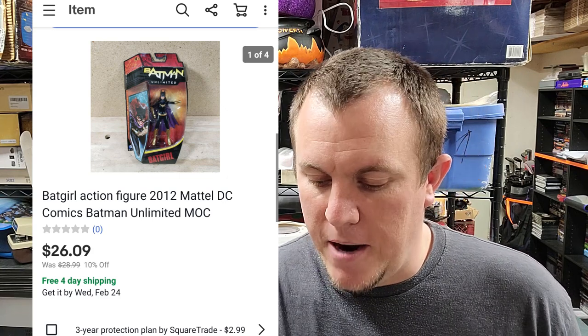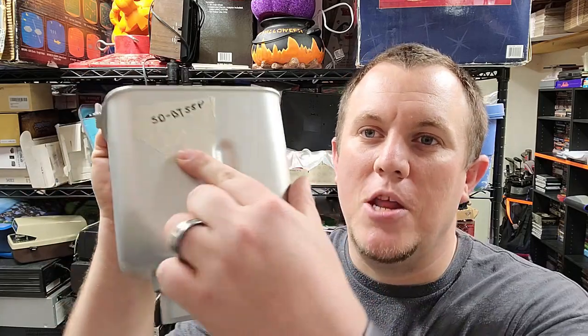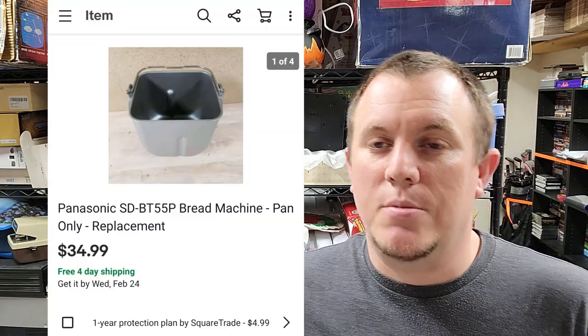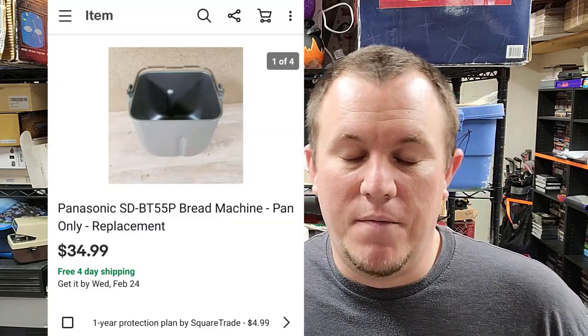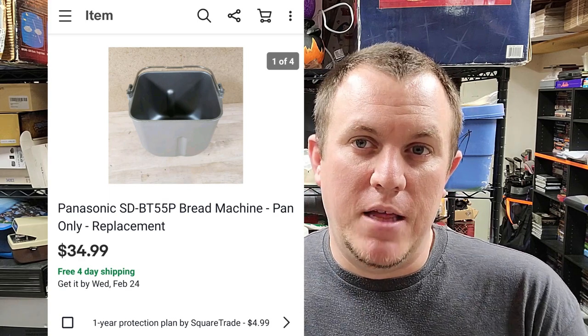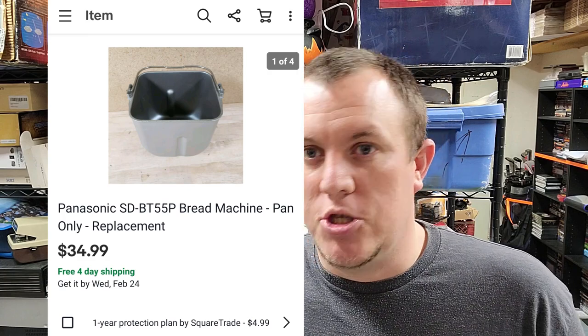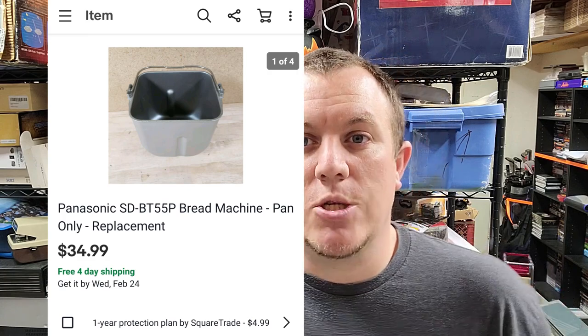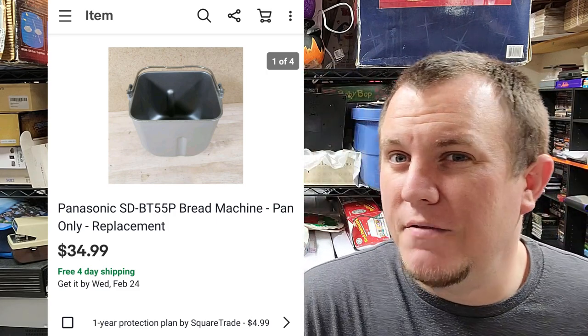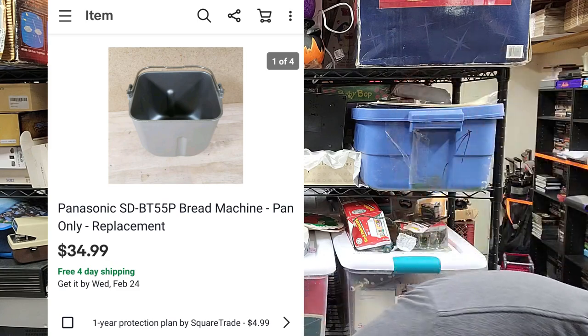Some of you don't like to part things out, but here's one of the better examples — a Panasonic bread maker pan. I put the model number on masking tape because bread maker pans look the same. I use masking tape because it comes off easiest without leaving residue. This pan came out of a bread maker and sold for $35 shipped. Sometimes I take the paddle and pan separately, sometimes I leave them together depending on the comps.